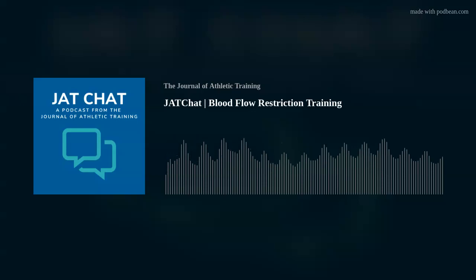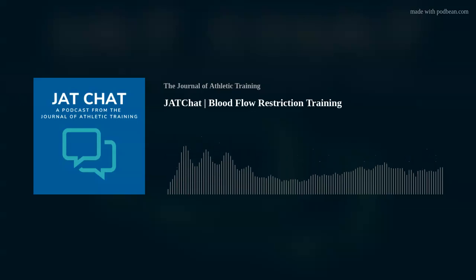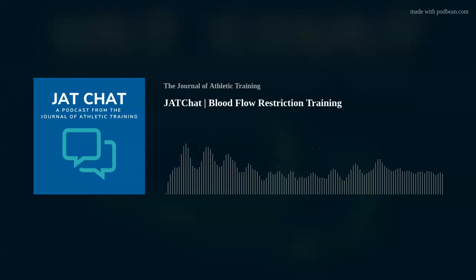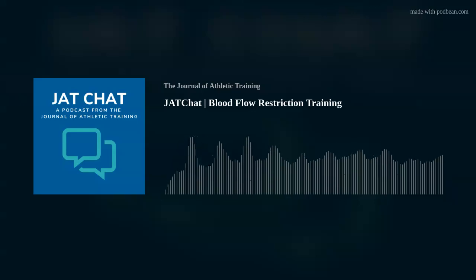Welcome to Chat Chat presented by the Journal of Athletic Training, the official journal of the National Athletic Trainers Association. I'm Dr. Kara Radzak, an associate professor at the School of Integrated Health Sciences at the University of Nevada, Las Vegas, and your host for today. Today I have the pleasure of being joined by Dr. Daniel Lorenz.